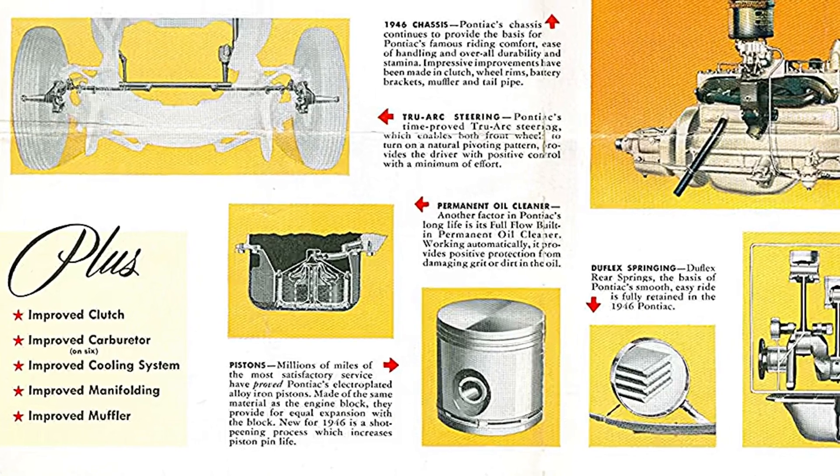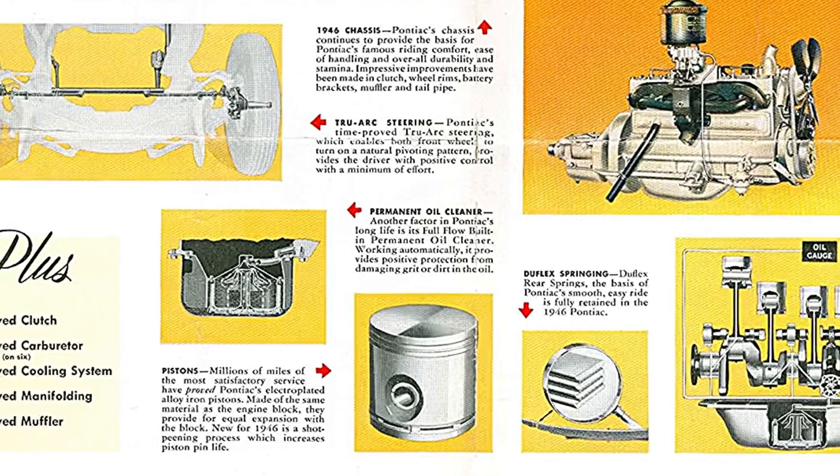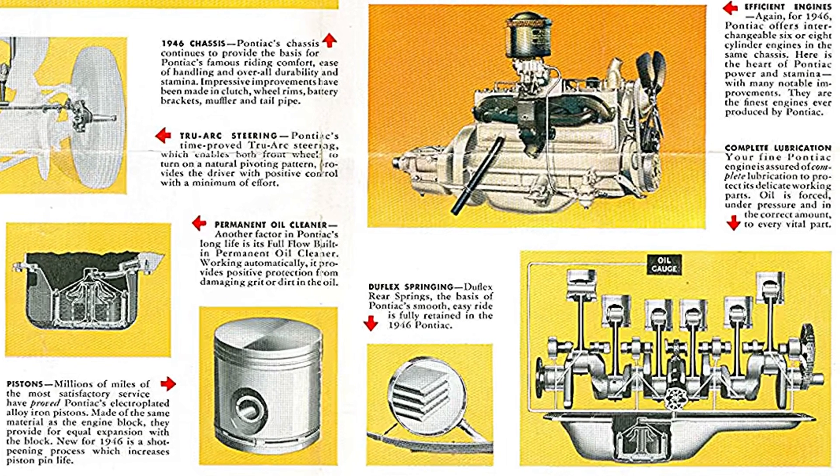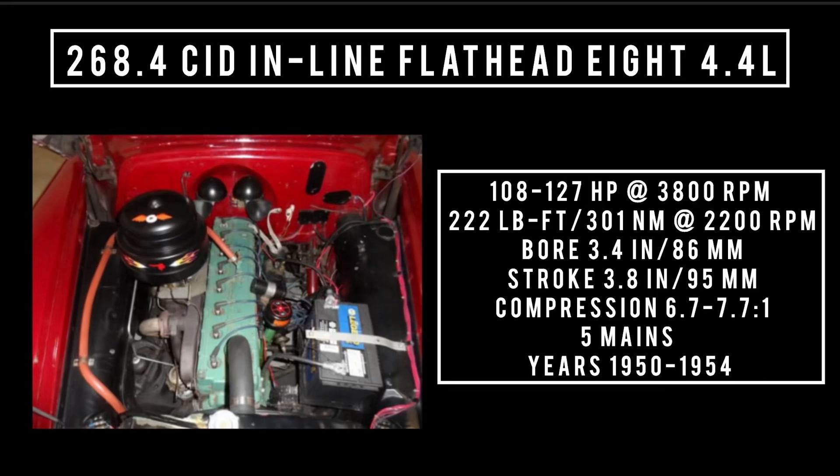In 1950, the 248.9 was enlarged for what would be the last time, to 268.4 cubic inch displacement — a flathead inline 8, 4.4 liters. It's good for anywhere between 108 all the way up to 127 horsepower at 3,400 RPM, and 222 pound-feet or 301 newton-meters at 2,200 RPM, with a bore of 3.4 inches and a stroke of 3.8 inches. Compression could be had in two ratios: 6.7 to 1 with the standard head or 7.7 to 1 with the high-compression head. Five main bearings. This engine was used from 1950 through 1954.